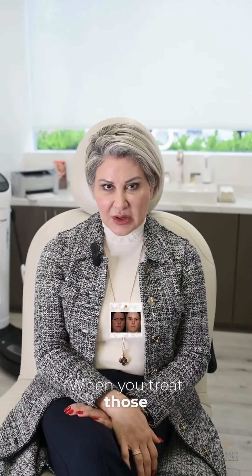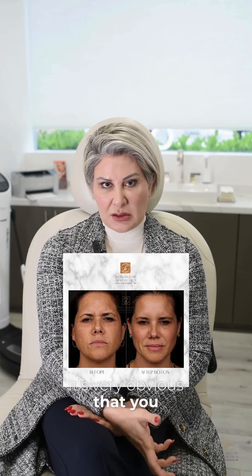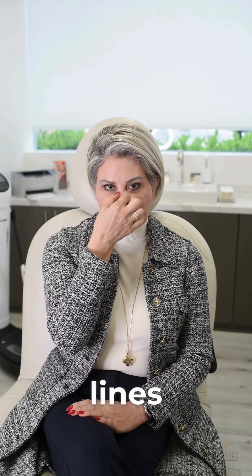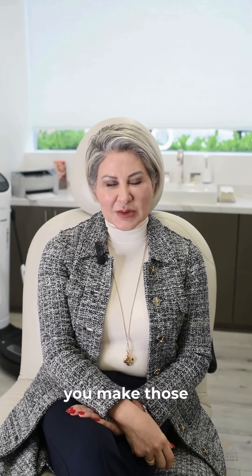When you treat those areas but ignore the wrinkling on the nose, it's very obvious that you are treated but it still doesn't look good. So bunny lines are a must if, when you smile, you make those.